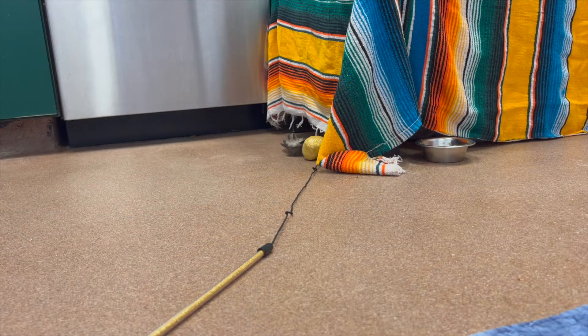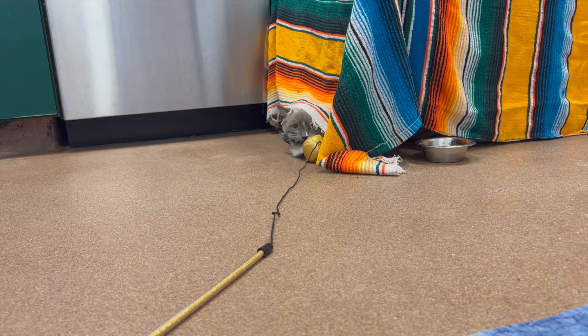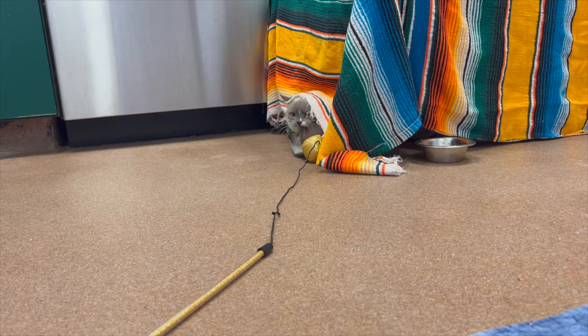If a cat doesn't feel safe where they are, they're not going to trust anybody that comes into that area. And I knew she didn't feel safe because every time I walked into the room she would hiss incessantly, lunge, swat through her hiding place, and spit at me.